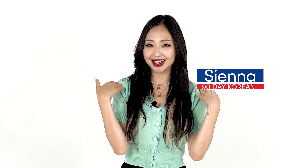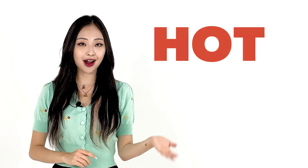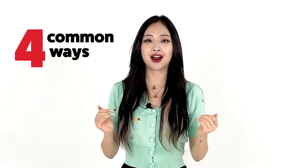Hello everyone, Sienna here. In this video, I'm going to talk about how to say hot in Korean. There are four common ways to say hot in Korean. They will all be useful depending on the situation you're describing.